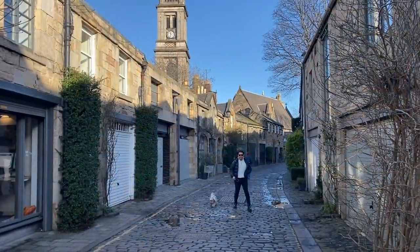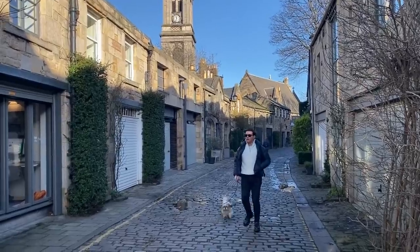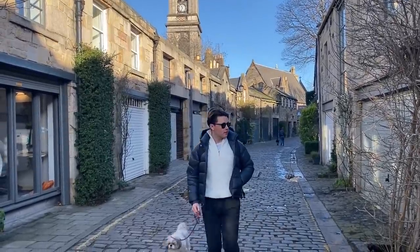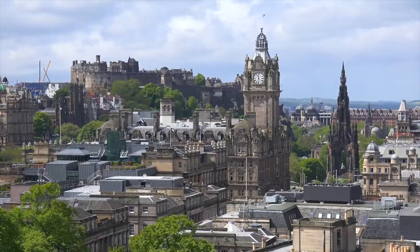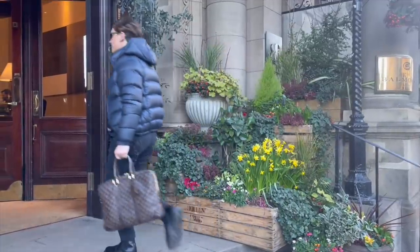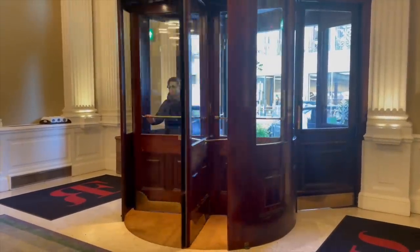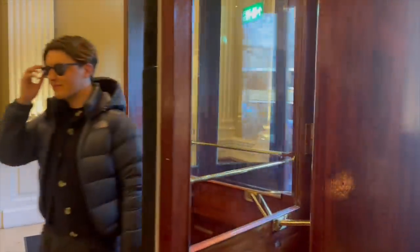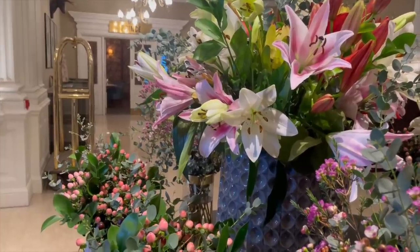I've decided to take a local break at my favourite hotel in Edinburgh, the Balmoral. Before I do, Sophie needs a good walk. Taking my AG1 on a daily basis is good for my body, but I also need to take care of my mind. One of the things I wanted to work on this year was recognising when I need to take a break, and actually doing something about it.